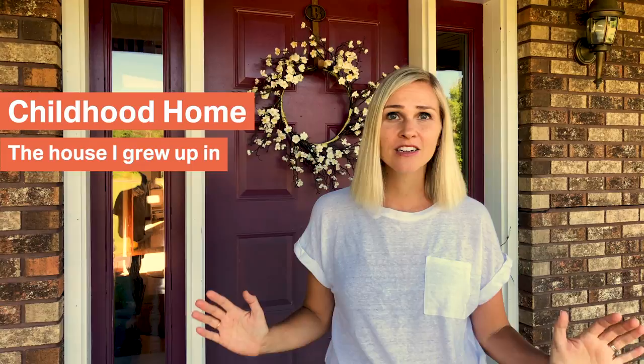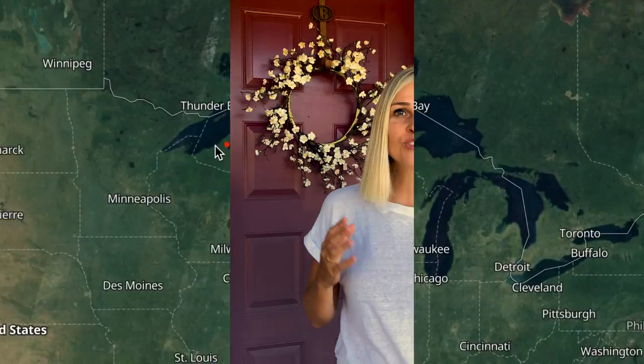Today I'm going to be showing you part of my childhood home here in the Upper Peninsula of Michigan where I grew up. This home is about 30 years old. I moved in here when I was five and moved away from home when I was 17, almost 18 years old. So let's go ahead and have a look inside.